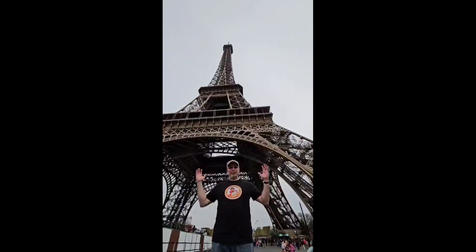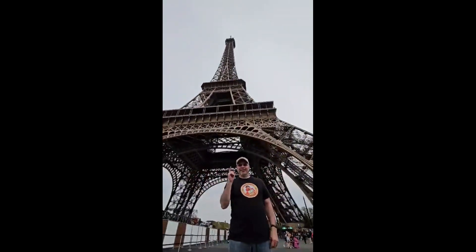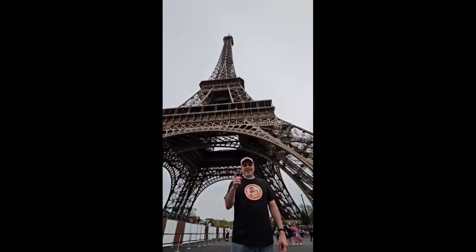Hi, I'm Brian the Beerskopf, and I'm standing at the base of the Eiffel Tower, and you're watching Shane's Grabbeard News. Let's check it out.